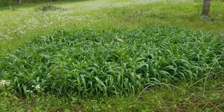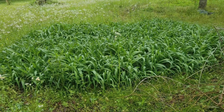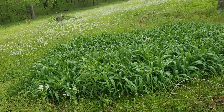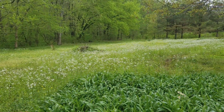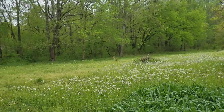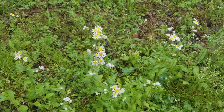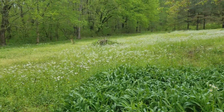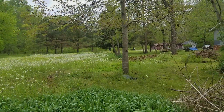Anybody need any lilies? I have too many lilies — they don't even bloom much because they're so crowded. This was a garden once upon a time, now a field of wild whatever these things are. I've forgotten more than I know these days. I used to forage and know all kinds of things, and life happened and I don't remember it.